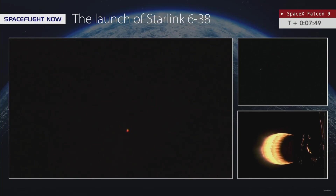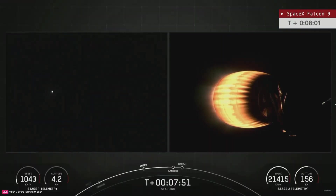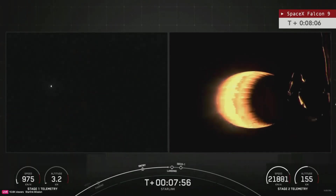Just as a bit of housekeeping — our mission clock is in real time, with SpaceX running about 10 or so seconds behind, which is why you're seeing these events happen first on our views and then on the SpaceX feed.